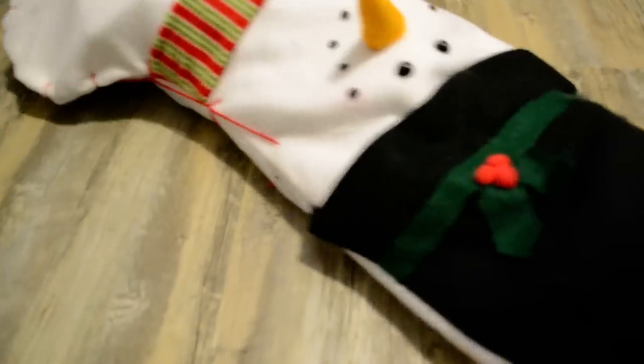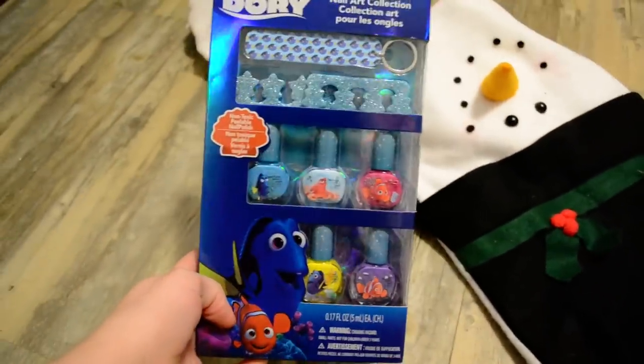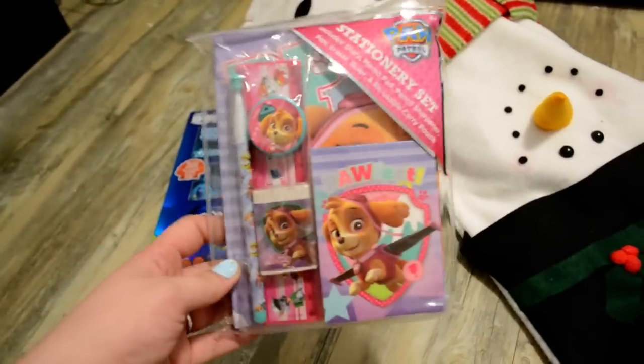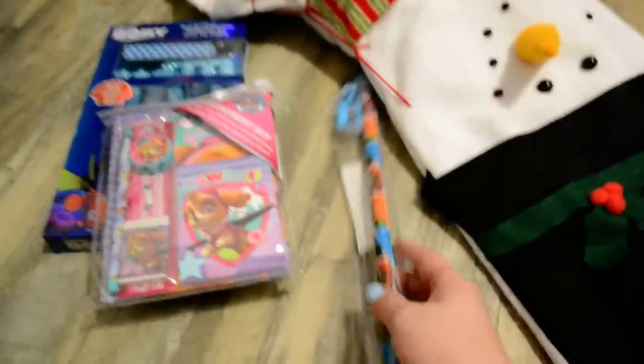I'm just gonna reach in here and pull stuff out. The first thing I have here is a nail art set — Finding Dory — it has nail polishes, toe separators, and a little file. I thought that'd be fun; she's starting to get into girly things. Next is a Paw Patrol stationery set — not necessarily something that she'll use everything in, but I thought it'd be fun for play school. Next is a giant Paw Patrol pencil and it has a sharpener, so that's always good.